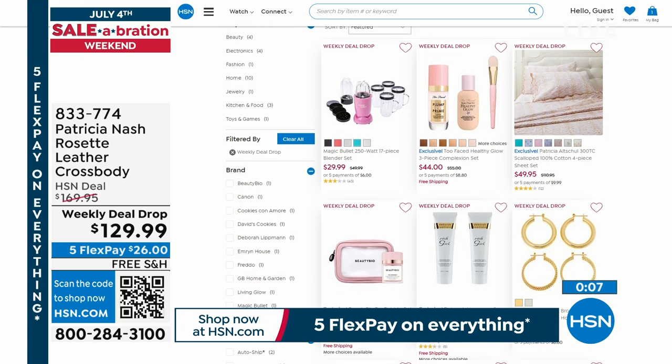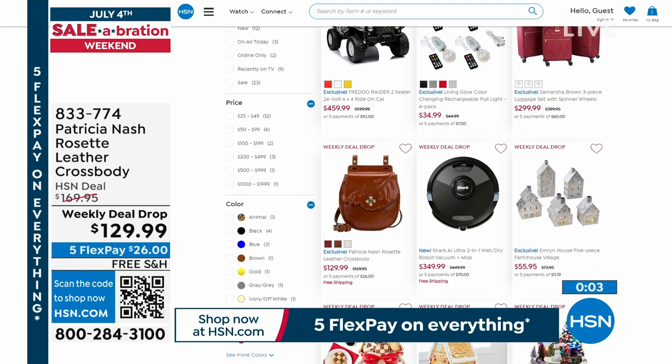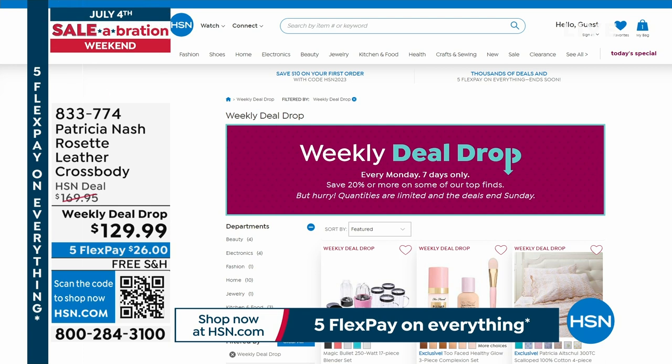This is like a mini today's special. Check out all the weekly deal drops — especially this rosette crossbody bag, where we've already sold out of a color. Don't wait on this, especially with free shipping the whole two hours. Look at all the weekly deal drops because they all expire at midnight.